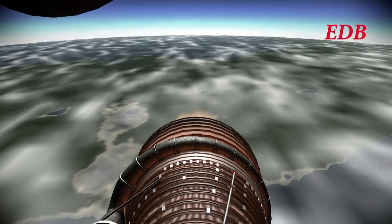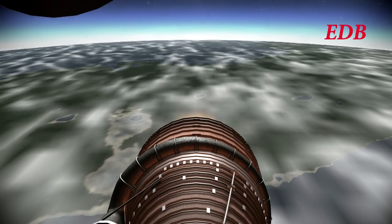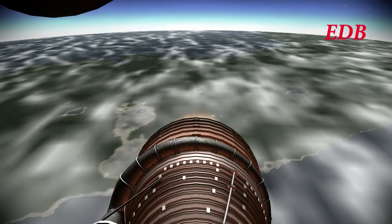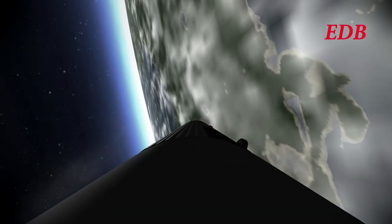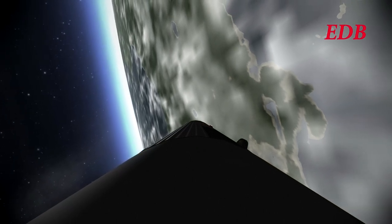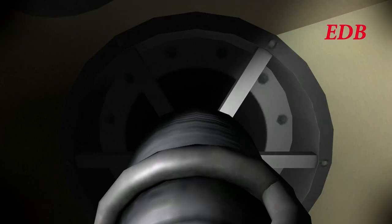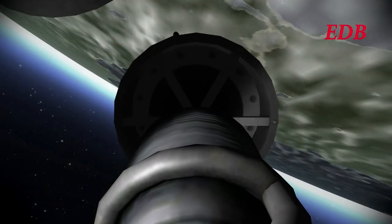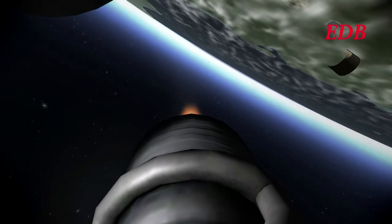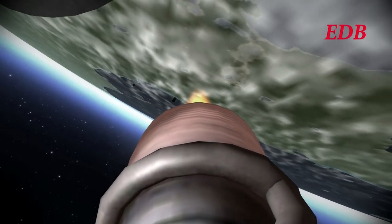2 minutes and 5 seconds into launch: 47 kilometers in altitude, 1,342 meters per second in speed, 28 kilometers downrange. We're preparing for first stage engine out in about 10 seconds. We have main engine cut-out. First stage separation is good, and the second stage is lit — the J2 bringing the Telesto Space Tug to orbit. The trajectory looks good despite some of the rapid pitch changes we've seen.